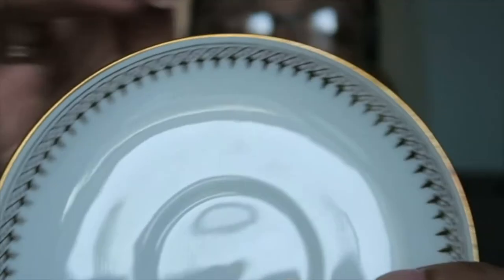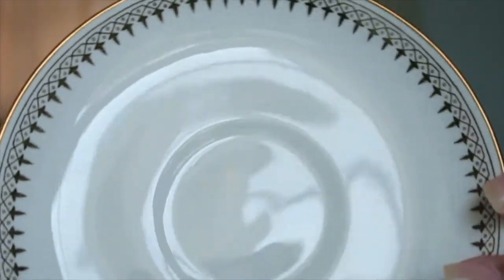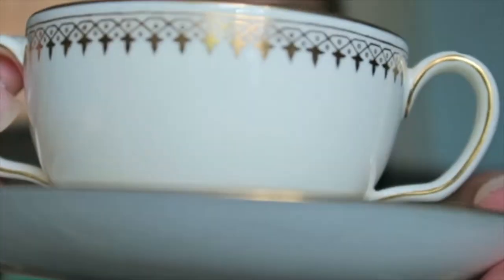I got this little set here which I just thought was so cute. I could not pass it up — with the nice gold part around the edge and the matching cup with the two handles. I'm not exactly sure what I'm going to do with this because I don't intend to drink out of it, but I had to have it. This was one dollar.